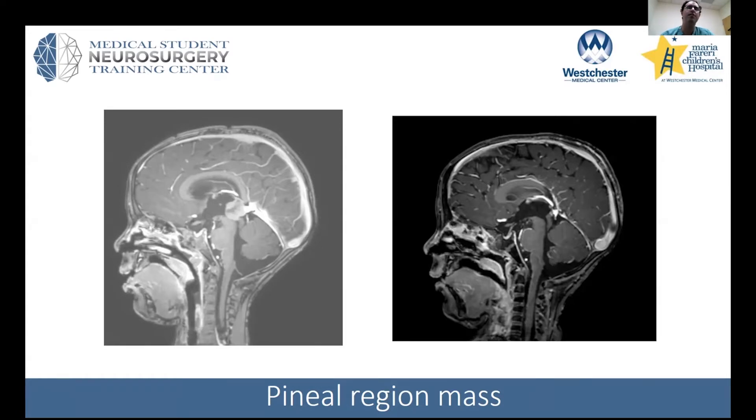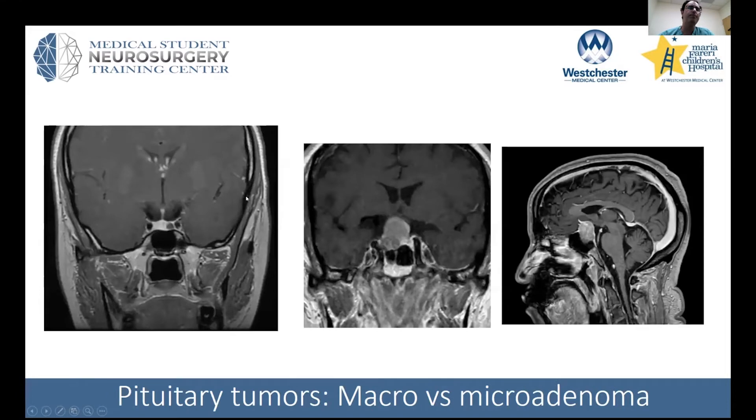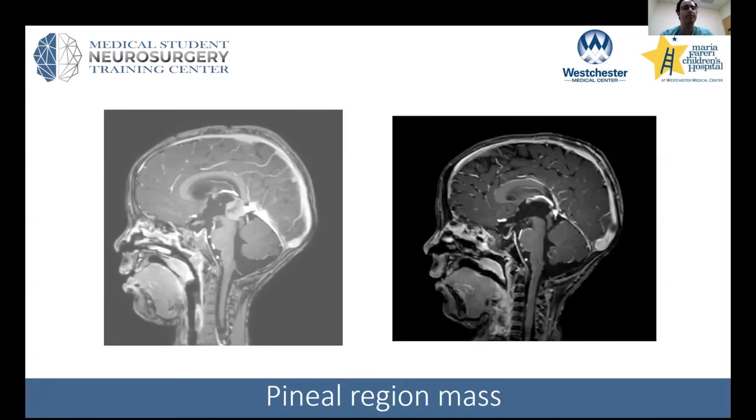This patient got an EVD followed by his MRI. We sent off tumor markers, and this was concerning for a pineal lesion.